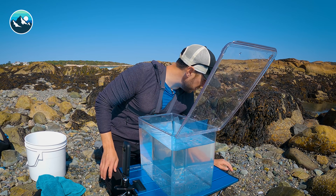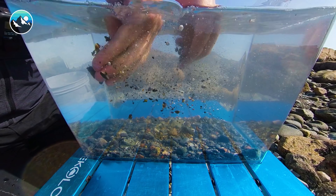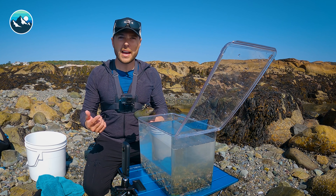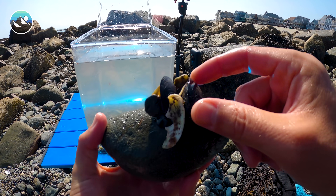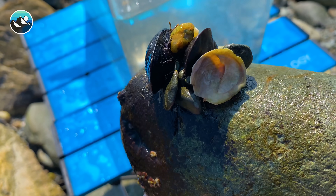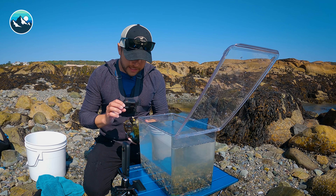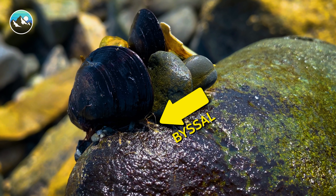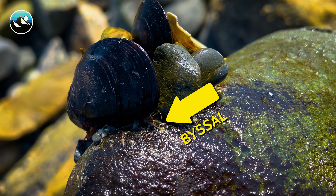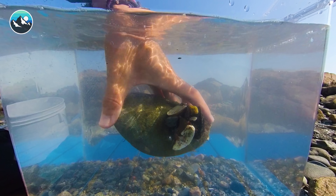The first thing I'm going to do, because this is a rocky environment, is just get some of this coarse sand. This is pretty much the look of the environment and we don't need a ton. The first one we're going to add also has an organism on it. This right here is a blue mussel. These are the exact same mussels that you see served in restaurants — they're a big part of the marine sustainability out here in New England. These mussels actually attach themselves to rocks using sticky strands called bissel, which is what mussels use to fix themselves so they're not washed away by the tides and crashing waves.